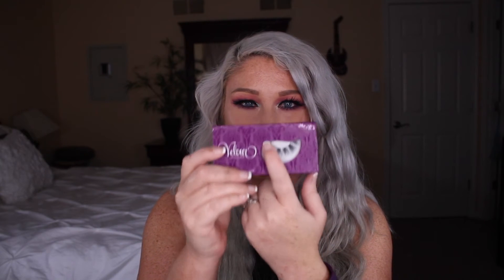Next are these lashes from Velour — they are the Carly lash. I have been wearing these non-stop; if you've seen any pictures of me on Instagram or even right now, I am wearing the Carly lash. I think if you have hooded eyes they are perfect — they elongate the eye and pull it up without being too overpowering. They're basically wispies but shorter in the inner corner and flare out, giving you a nice lifted cat-eye look.